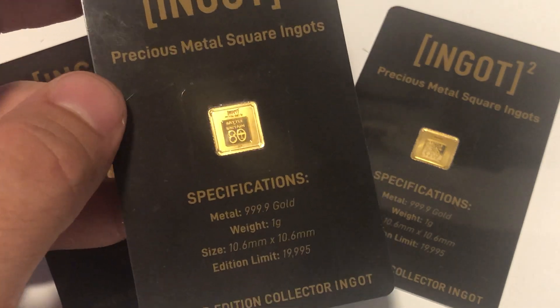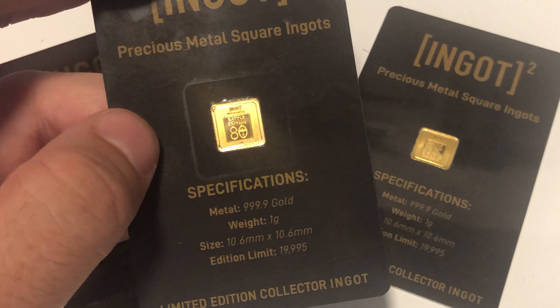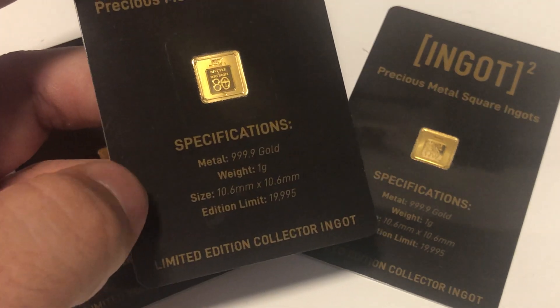This one is the Battle of Britain 80-year ingot. I don't think they've got a five gram version of this — or it isn't out yet.